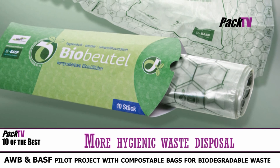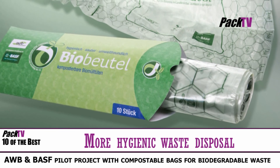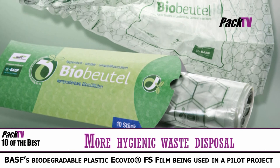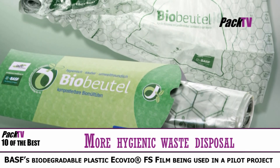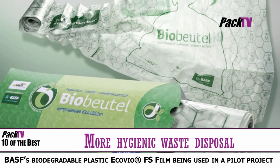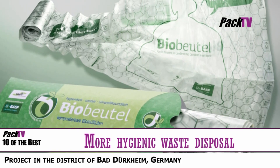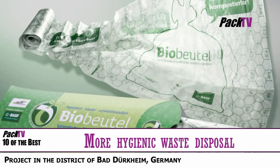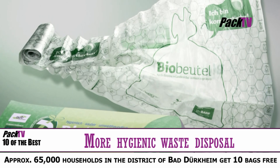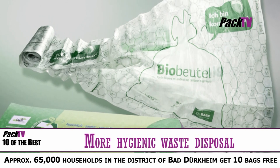BASF's biodegradable plastic Ecovio FS film is being used in a pilot project by the Waste Management Service AWB in the district of Bad Dürkheim, Germany. Starting on the 6th of April, a three-month test will be conducted to determine whether the bags are suitable for collecting organic waste and how these bags behave on a large scale at an organic composting plant in Grünstadt.